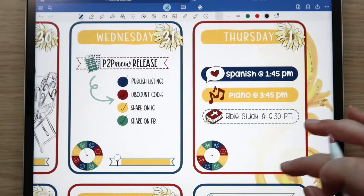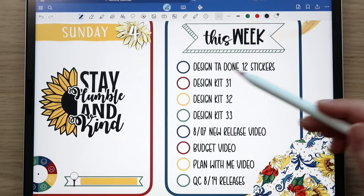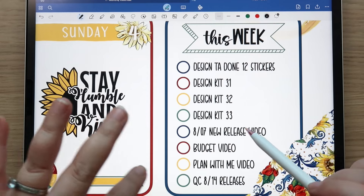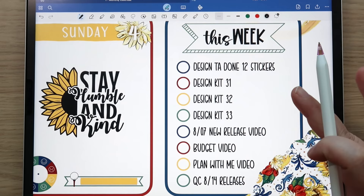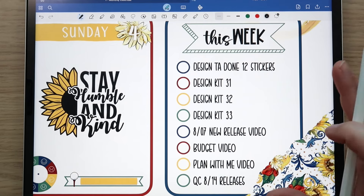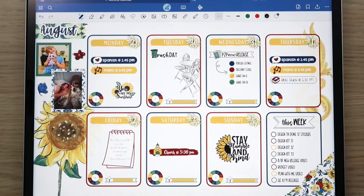I have all my events, a bible verse, and off to the side my weekly checklist — I like to pick things from it each day. A big focus this week is designing all of the October kits, which is crazy. I'll also be working on getting November kits designed to get ahead. I did the same thing last year — bulk designed the rest of the year's kits around this time — and that helped me so much to focus on 2025 planners and sticker kit reformats.